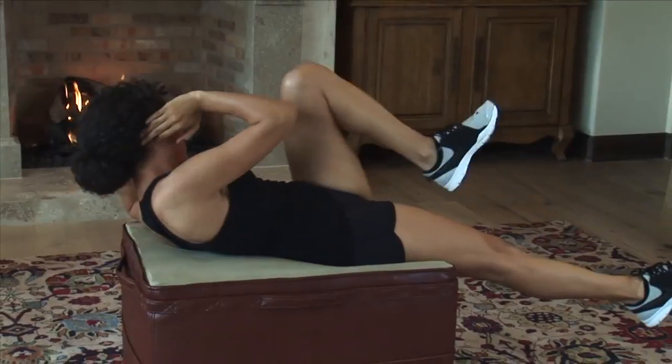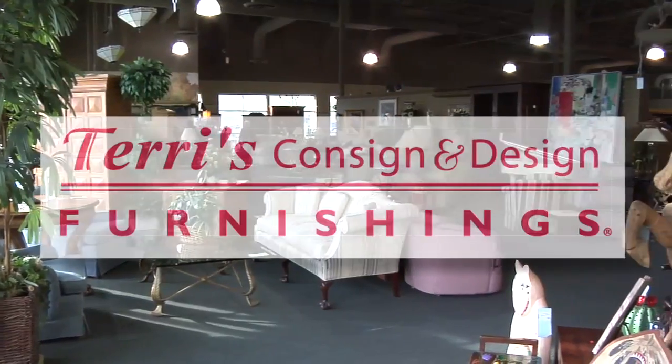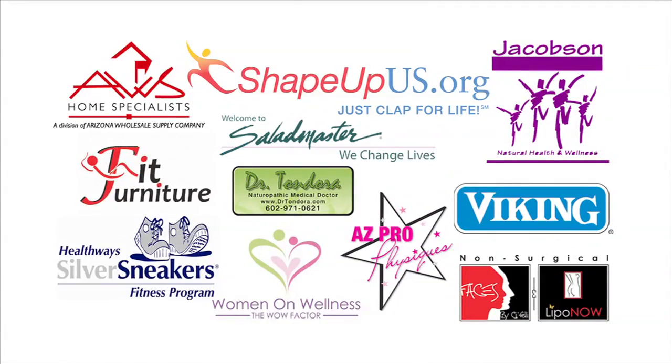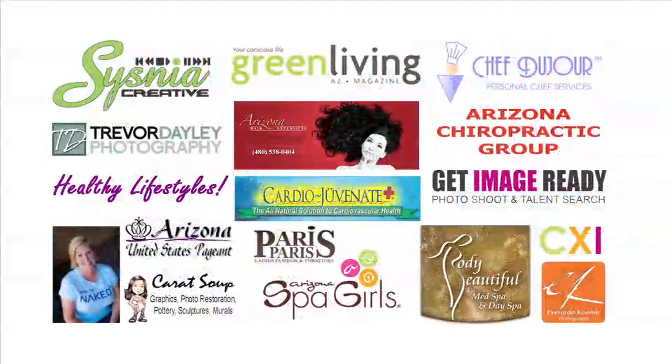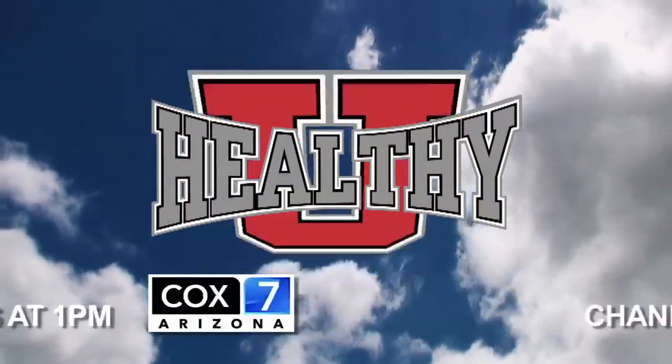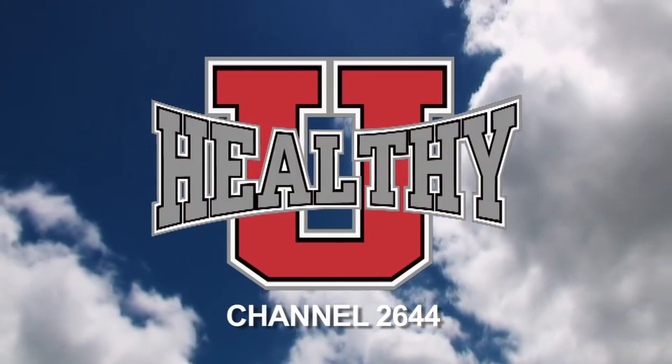Hi, I'm Jason Christopher and I'm Mary Heitmeyer, bringing you health, beauty, fitness and the best of Arizona, because Healthy You cares about you. Brought to you by Terry's Consign and Design Furnishings and Benjamin Franklin Plumbing. Healthy You TV and its power team are committed to one thing: a healthier you. Tune in Sundays at 1 on Cox 7 Arizona and right now on channel 2644.